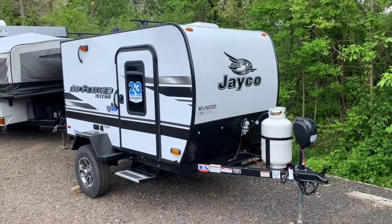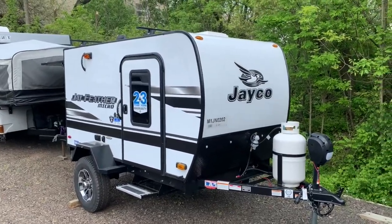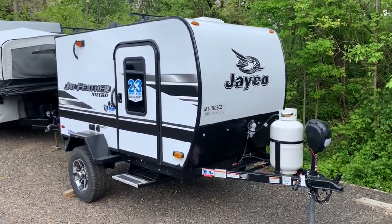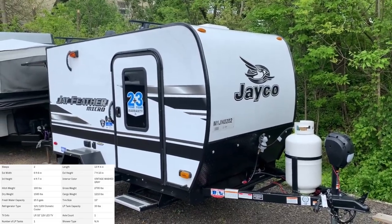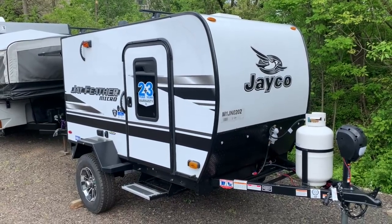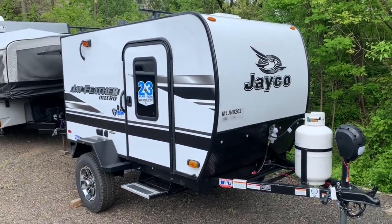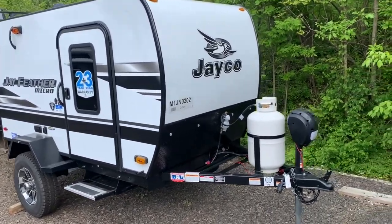Hey everybody, how's it going? It's Bronson from Fretz RV here in Southerton, Pennsylvania. Decided to show you another product from the Jayco Jay Feather Micro Series. We're looking at the smallest one, the 12SRK — brand new model by them. Take it around the outside and the inside. This is going to be one of those great minimalist campers for those of you not looking for too much space, just something to spend the night — maybe going hunting, want to go out for a weekend, have a nice place to stay. This will be for you.